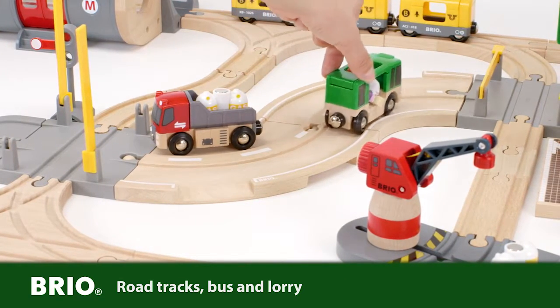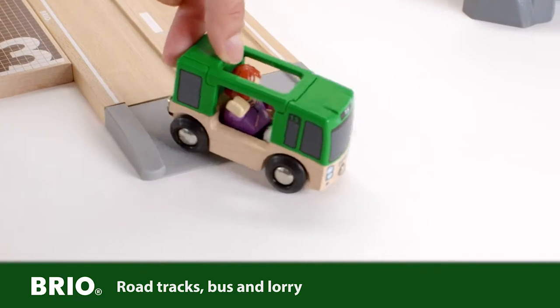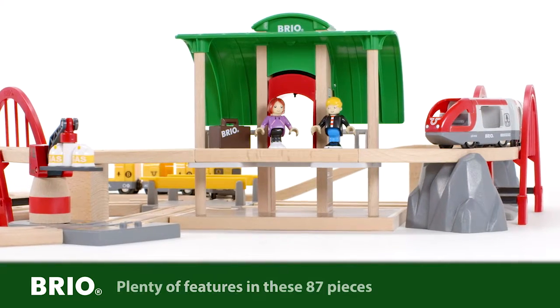Several road tracks are included in this set, but you can also let the cars go off the ramps into the free surroundings.